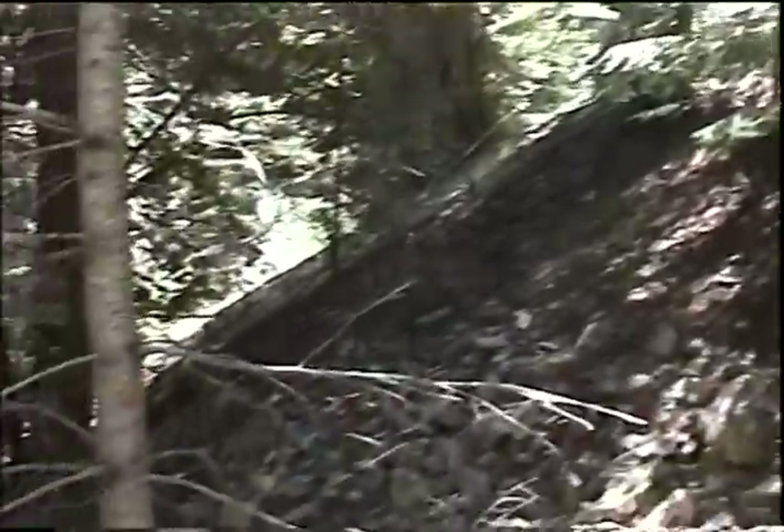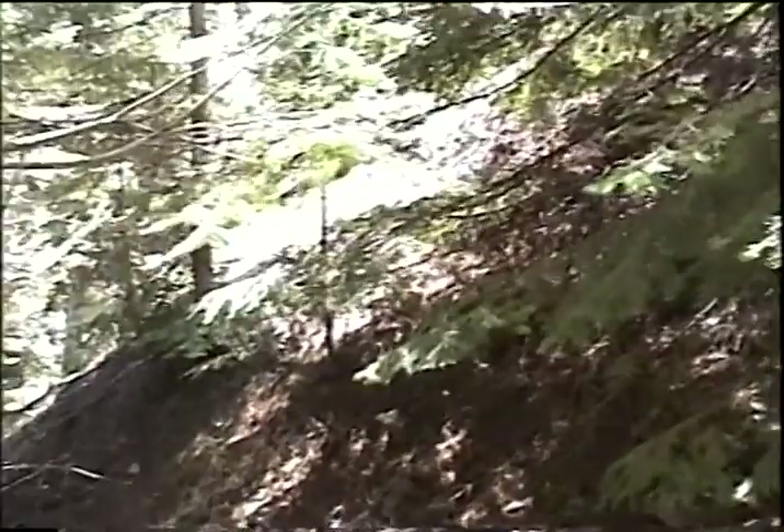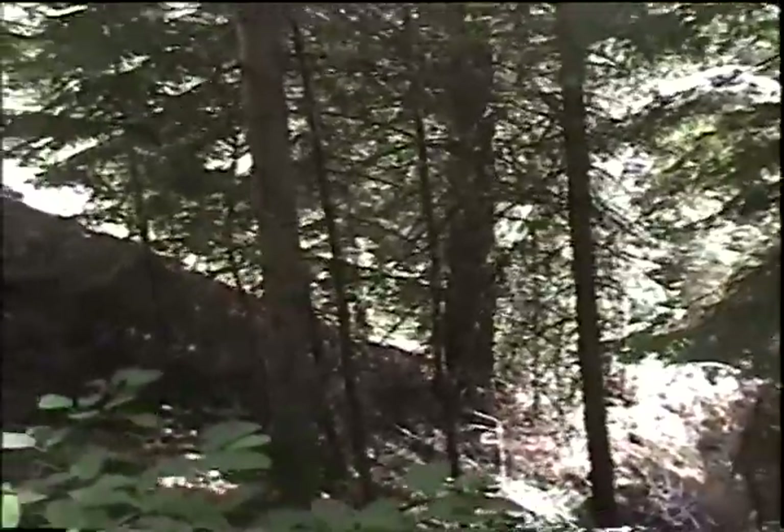Another caved adit right up here, and then this is the dump. You can see the face kind of comes down and goes quite a ways. Another little waste dump down below. So quite a series of these all along this hillside — they're all caved. I'm really not going to do too much with any of this stuff because it's well above the creek up here. I don't know if you can hear Fall Creek, but it's just down below me, so I'll work my way on down and see if I can find some of the stuff down there.